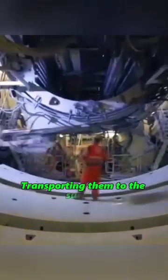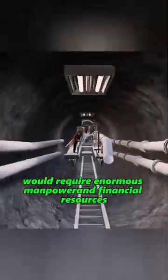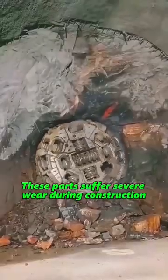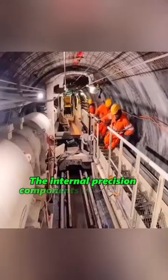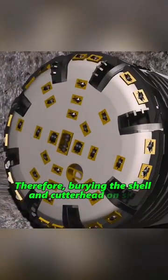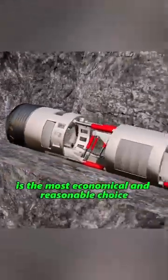Transporting them to the surface would require enormous manpower and financial resources. Second, only the TBM's outer shell and cutter head are buried. These parts suffer severe wear during construction and have almost no reuse value. The internal precision components have already been recovered by engineers. Therefore, burying the shell and cutter head on site is the most economical and reasonable choice.